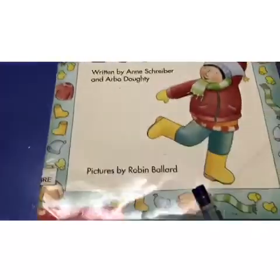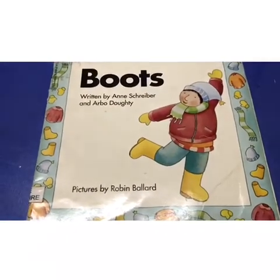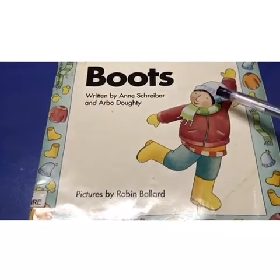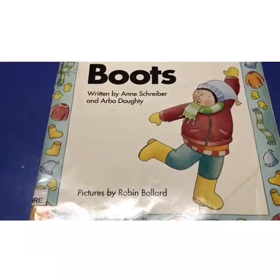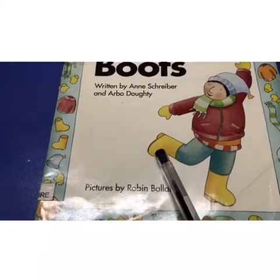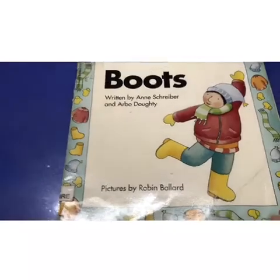Alright, can you find the boots on the boy? Is this the boots? Nope. Is this the boots? No. Here are the boots — one and two. Two boots. Alright, let's start our story.